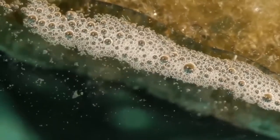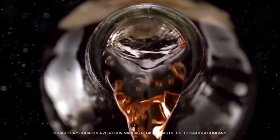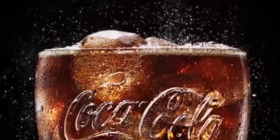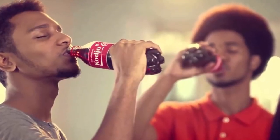It is the most famous product in the world, and every day over a billion people drink it. We're talking about Coca-Cola, and whether you like it, love it, or hate it, you have to admit that it has a unique taste. We will show you what you can do with it besides drinking.